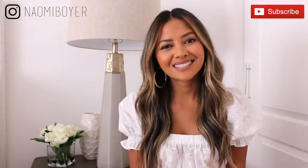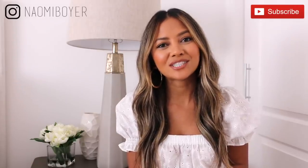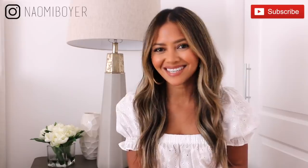As always I am Naomi Boyer. If you're new here, welcome. If you make it to the end of this video and you like what you see, please don't forget to subscribe to my channel by hitting that red subscribe button down below as well as the notification bell. Follow me on Instagram for daily outfit inspirations — I am just Naomi Boyer — and let's get to the video.